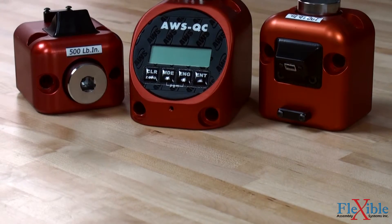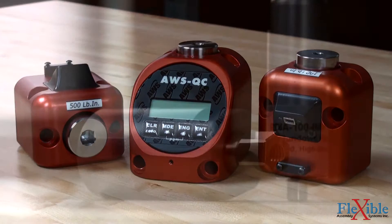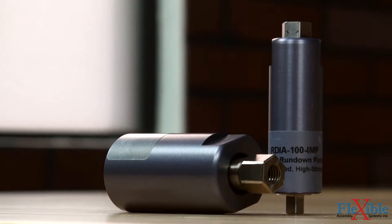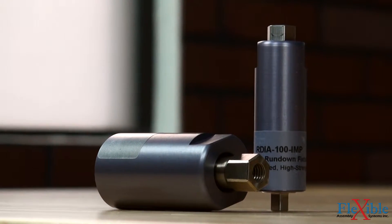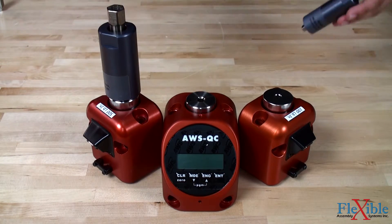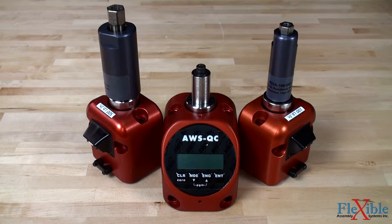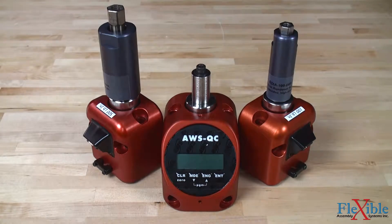Both the ITI Intellect series and QC series can test manually operated torque tools without any additional fixtures needed. To test power-driven torque tools, a rundown fixture must be used between the transducer and tool. The AWS RDIA rundown fixtures are designed to simulate soft, medium, and hard joints when used in combination with the AWS transducer to give accurate torque readings.